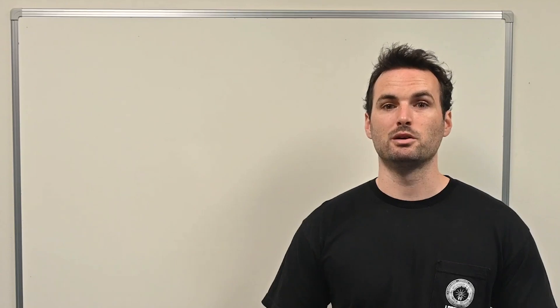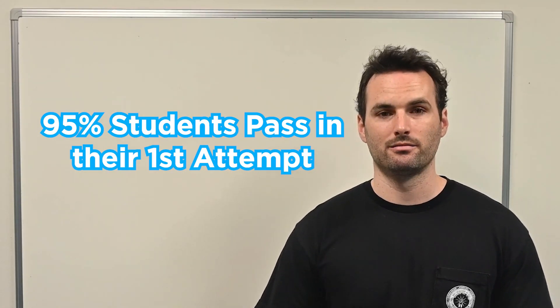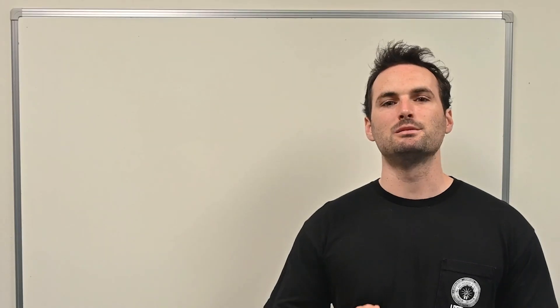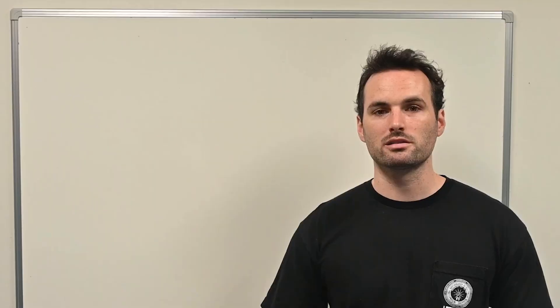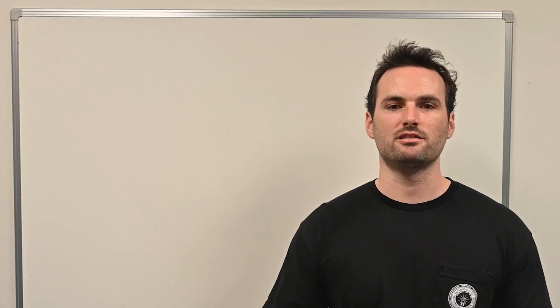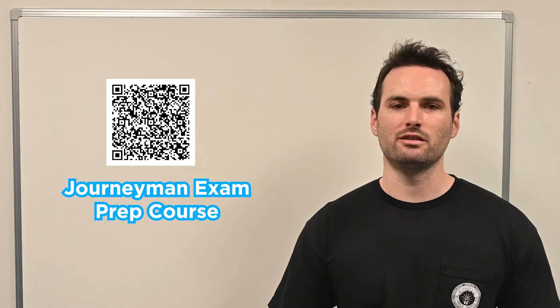Our top-rated prep course is built specifically to help you pass the journeyman exam. Over 95% of our students pass their exam on their first try. And the best part is, you can start it 100% for free – no credit card, no trial period, no strings attached. And if you decide to enroll, it's backed by our pass-or-money-back guarantee. If you complete our course and don't pass the exam on your first try, we'll refund 100% of your money – no hassle, no delay. We simply believe in our product. Scan the QR code on screen or click the link in the description to get started. We'll guide you every step of the way.